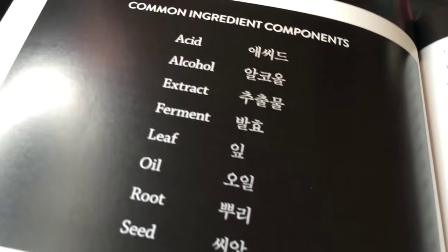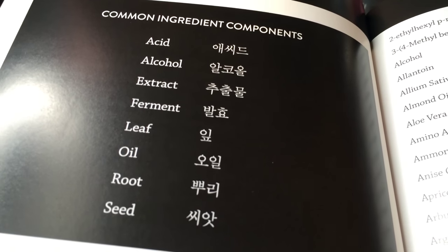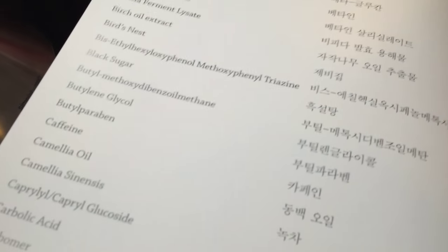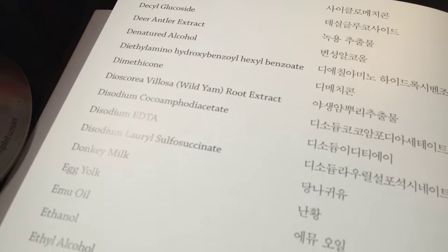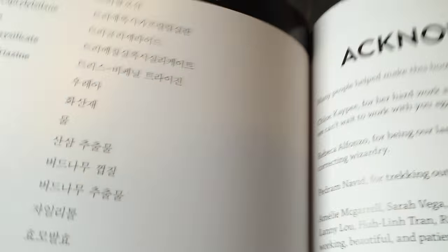11th Street has amazing customer service. eBay and Amazon are really useful — Amazon especially is great. The book also has the Hangul for various ingredient components and ingredient translations, which is really really useful. If you're allergic to something — for example, I'm allergic to rosemary — you could keep the Hangul with you to check containers before putting anything near your face. There's also a nice long list of ingredients.